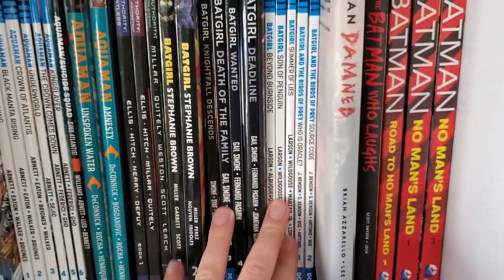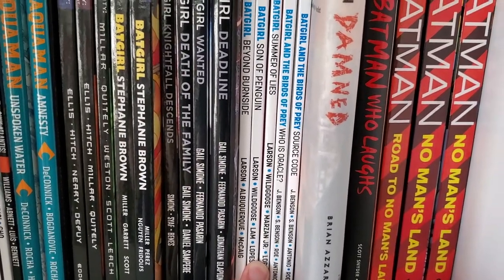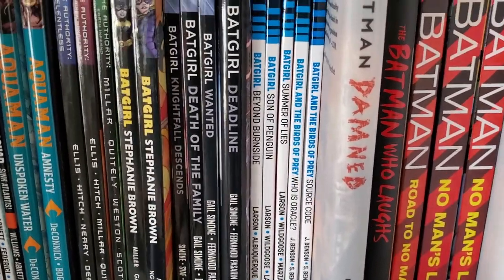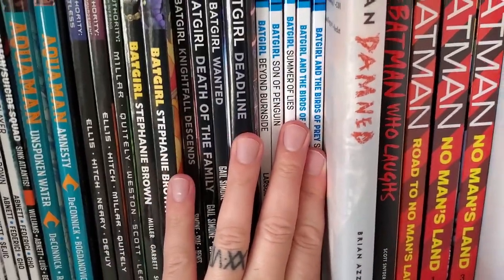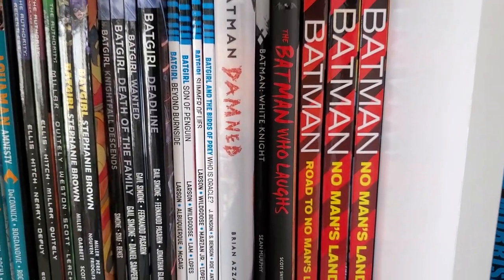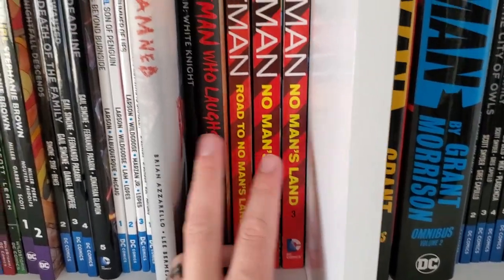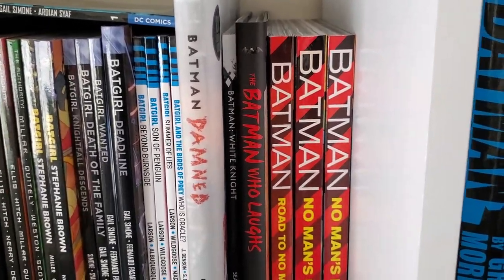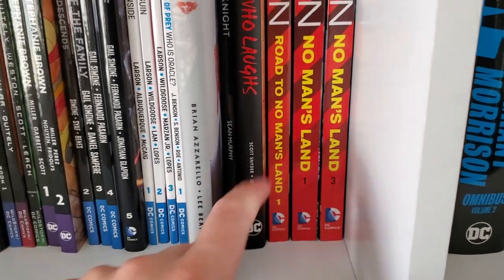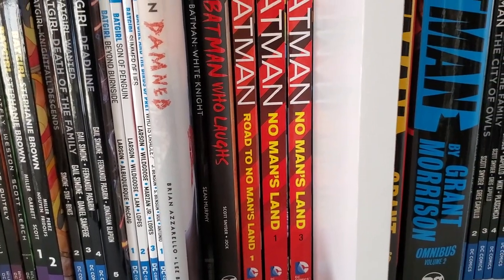It's a shame it only lasted five volumes. Over here I've picked up a few more of the Rebirth Batgirl since last time — Volumes 2 and 3, found them fairly cheap. Good stuff, but not as great as the New 52. Batgirl and the Birds of Prey. Batman Damned. Batman White Knight. The Batman Who Laughs and some of the No Man's Land stuff — I've got to hunt down the rest of that. I got onto it a bit late, and I still need to pick up Cataclysm and Road to No Man's Land Volume 2 and Volumes 2 and 4 of No Man's Land to complete the run.